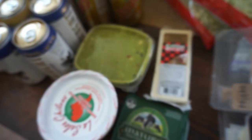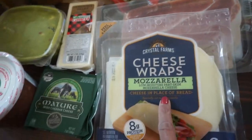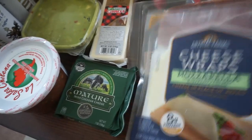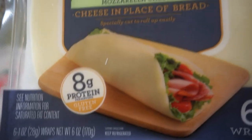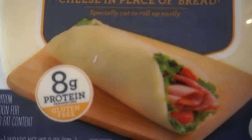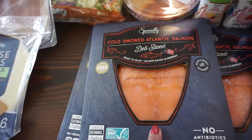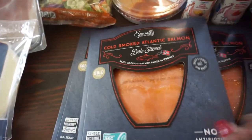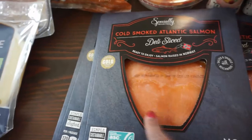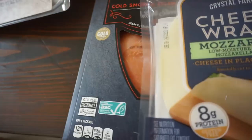Some prosciutto for sandwiches. This was a new find from Aldi — these cheese wraps, these mozzarella cheese wraps. You use them instead of a tortilla or instead of bread for a sandwich. I thought these were great so I grabbed those. This is one of our Aldi favorites — my husband loves the sliced smoked salmon. We got three packs of those — it's like lunch meat but salmon, and it would be great wrapped up with the cheese wraps.